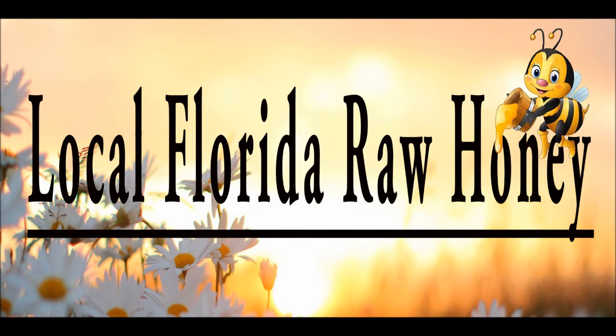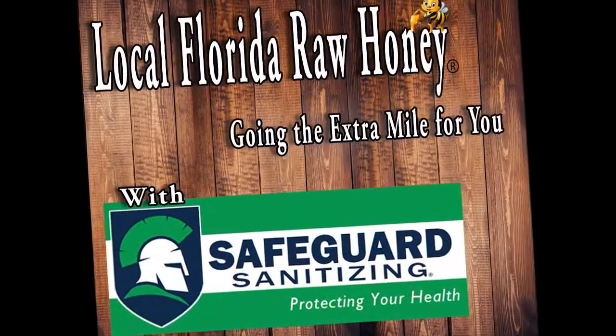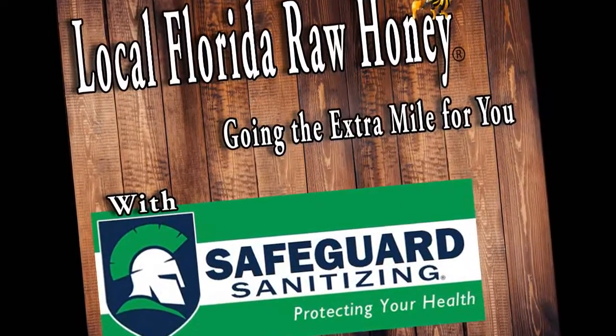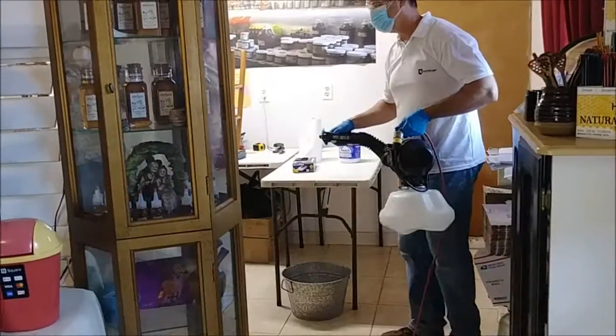Welcome to Local Florida Raw Honey. We're going the extra mile for you with Safeguard Sanitizing, protecting your health. We want you to feel welcome in our store, experiencing a clean environment.